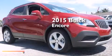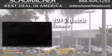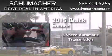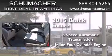This is a brand new 2015 Buick Encore. This car has a 6-speed automatic transmission and an inline 4-cylinder engine.